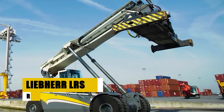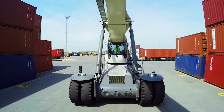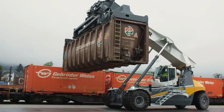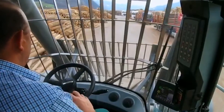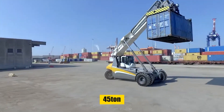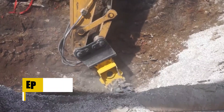At number 10, the Libra LRS 545 reach stacker is a versatile material handling powerhouse, efficiently managing containers, heavy loads, and various materials globally. With its powerful Libra diesel engine, it excels in container handling, heavy load management, bulk material transport, and forestry operations. Prioritizing operator comfort and safety, it features a spacious cabin with intuitive controls, a lifting capacity of 45 tons, and a maximum height of 15.5 meters.